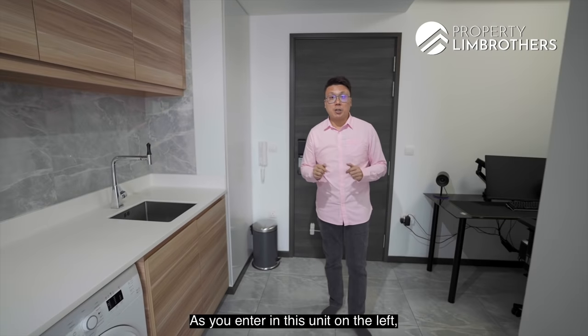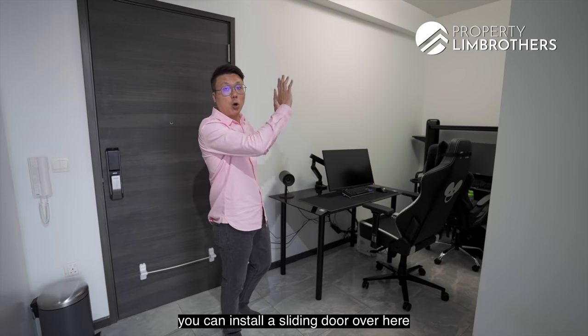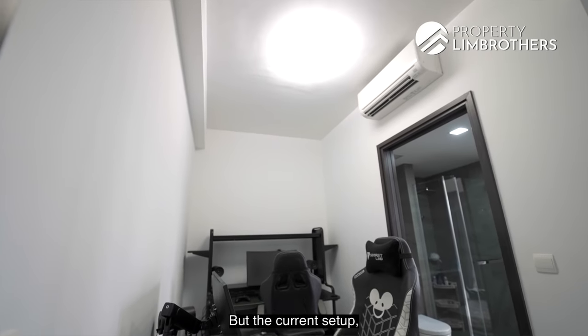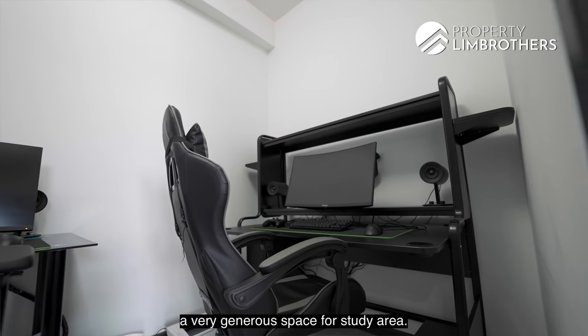As you enter the unit on the left, you have a study area where you can easily fit in a super single bed plus a chest of drawers. For additional privacy, you can install a sliding door here, as there is already an air conditioner installed. The current setup has 2 study tables with 2 gaming chairs, showing it is actually a very generous space for a study area.